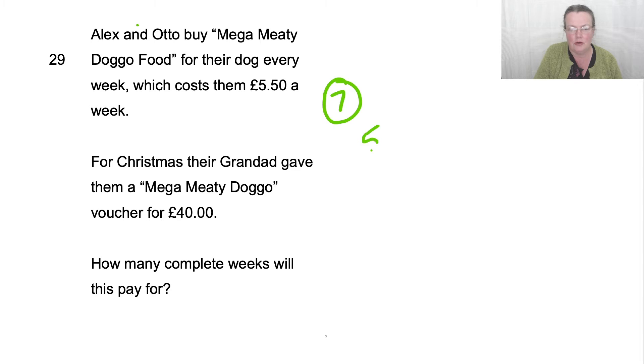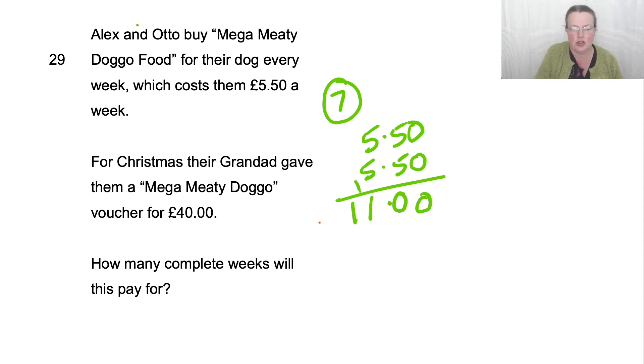So let's do £5.50 plus £5.50. I think that's £11 — 0, carry the 1, 5, 10, 11. That's £11. So we'll just write a quick 2 next to that. And then 4 of them will be double that, won't it? So that's £22.